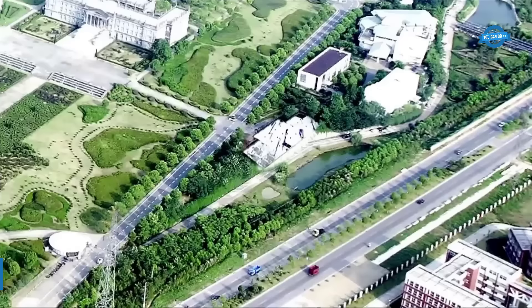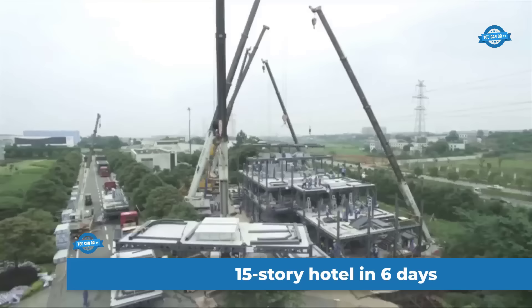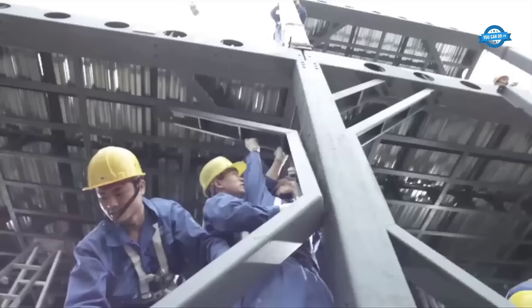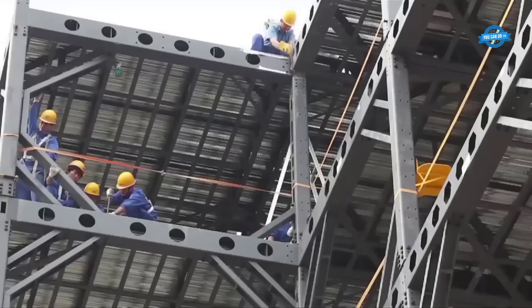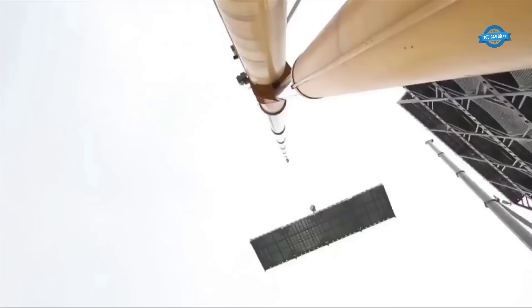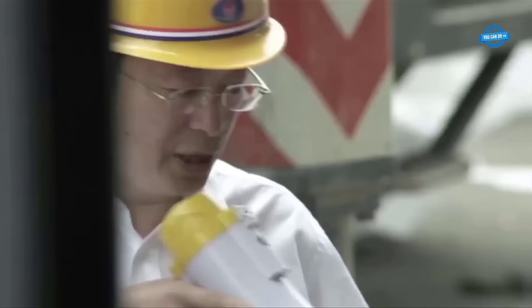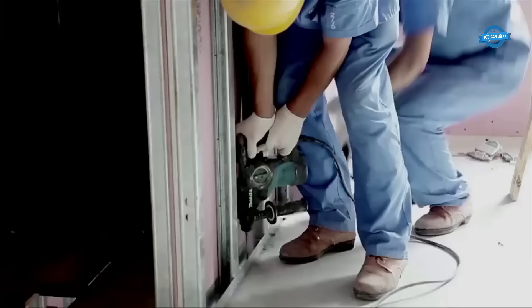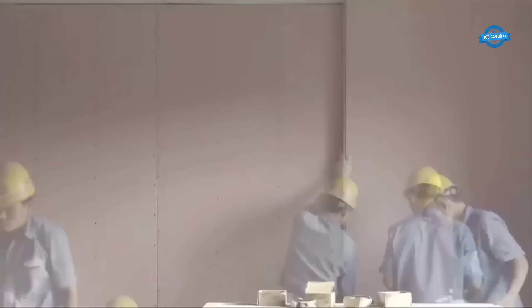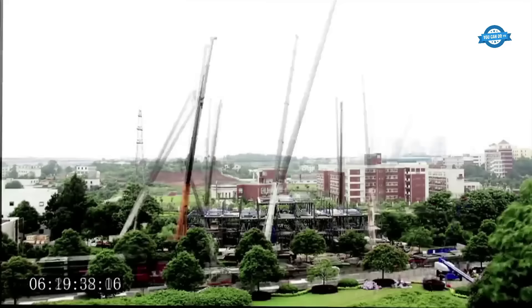Building a 15-story hotel in just six days in China is an incredible testament to the country's expertise in rapid construction. The process begins with extensive pre-planning, including detailed architectural and structural designs, as well as logistical considerations. Prefabrication plays a crucial role in accelerating the construction timeline: off-site factories produce standardized building components such as wall panels, floors, and bathroom units. These prefabricated elements are manufactured with precision and shipped to the construction site, ready for assembly. Simultaneously, on-site preparations take place, with the foundation laid using pre-cast concrete elements.